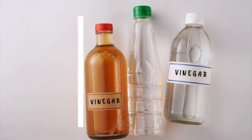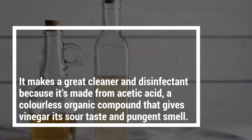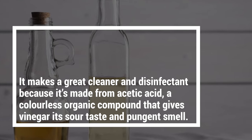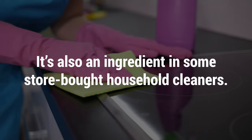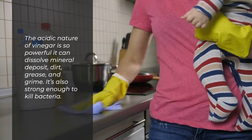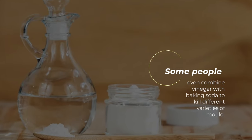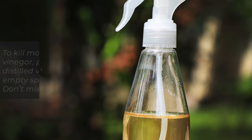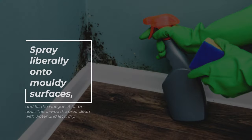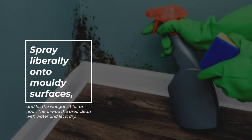Number 2: Vinegar. Vinegar is another favorite non-toxic cleaning product that works well on moldy walls. It makes a great cleaner and disinfectant because it's made from acetic acid, a colorless organic compound that gives vinegar its sour taste and pungent smell. It's also an ingredient in some store-bought household cleaners. The acidic nature of vinegar is so powerful it can dissolve mineral deposits, dirt, grease, and grime, and it's also strong enough to kill bacteria. Some people even combine vinegar with baking soda to kill different varieties of mold. To kill mold with vinegar, pour white distilled vinegar into an empty spray bottle — don't mix it with water. Spray liberally onto moldy surfaces and let the vinegar sit for an hour, then wipe the area clean with water and let it dry.